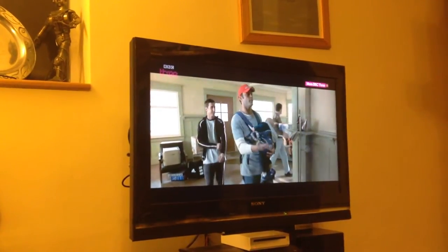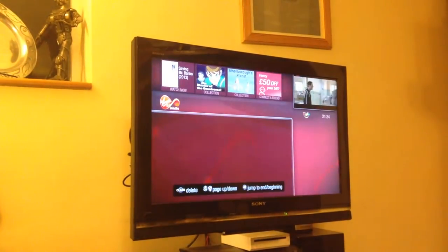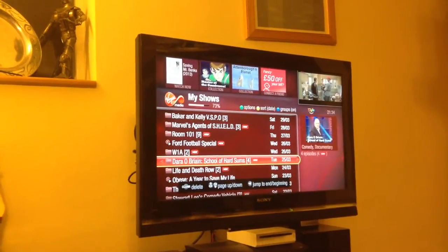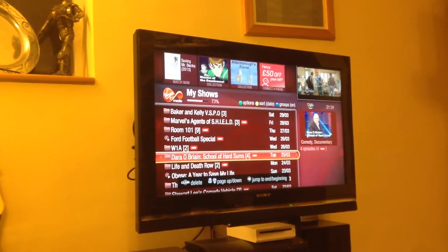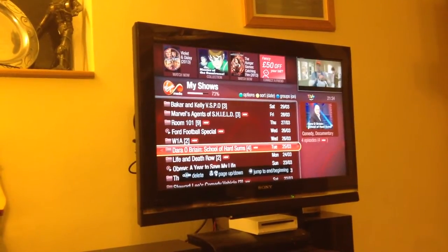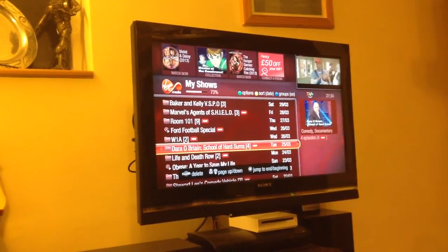My recordings. Excellent — there's a list of all the shows I've recorded. Room 101, Marvel Agents of S.H.I.E.L.D. whatever that is, and Obese: A Year to Save My Life, which is my wife's favourite type of television program — lots of big people trying to lose weight.